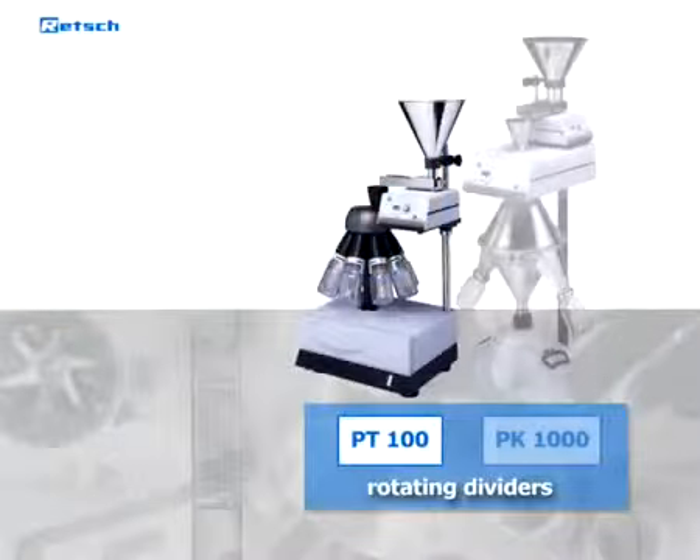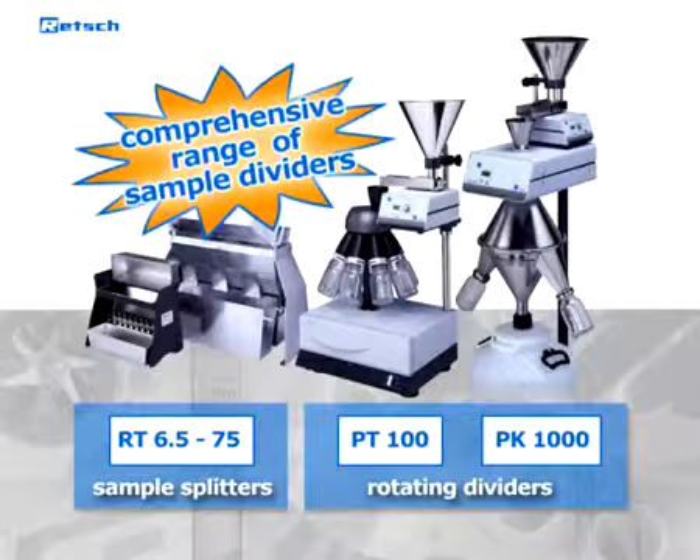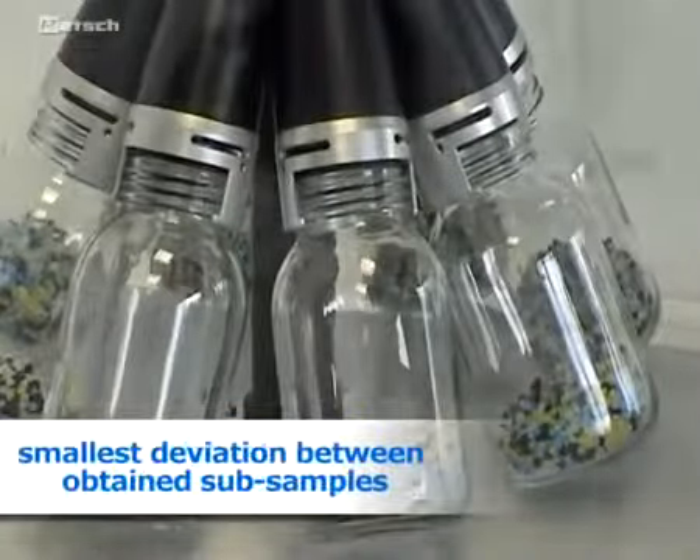With the PT, PK, and RT sample splitters, RETCH offers a comprehensive range of sample dividers which fulfill these requirements. Rotating dividers like the PT100 offer the highest division accuracy, meaning the smallest deviation between obtained subsamples.